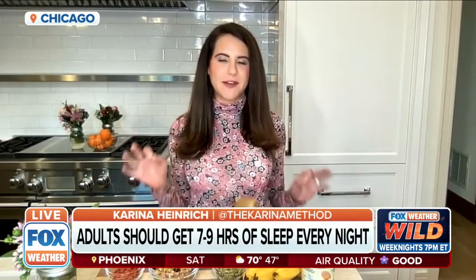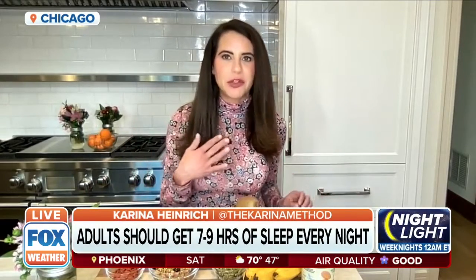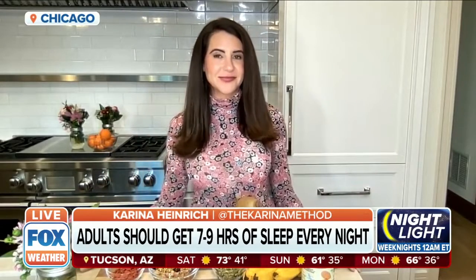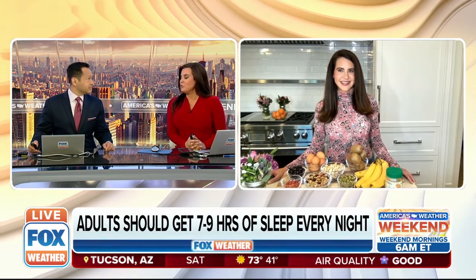First of all, how much sleep should we get? I'm thinking my six to seven hours is pretty good. It's recommended that adults get at least seven to nine hours of uninterrupted sleep each and every night, but most struggle to even get four to five hours. And what are the foods that can help us sleep better?